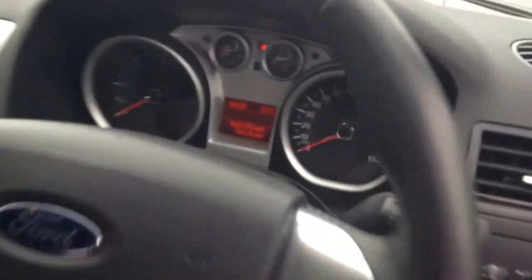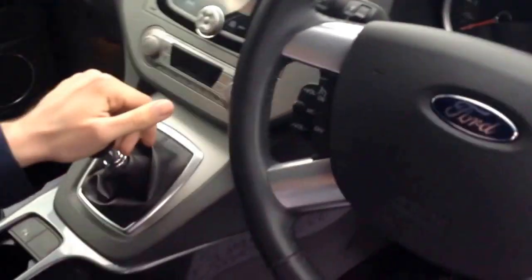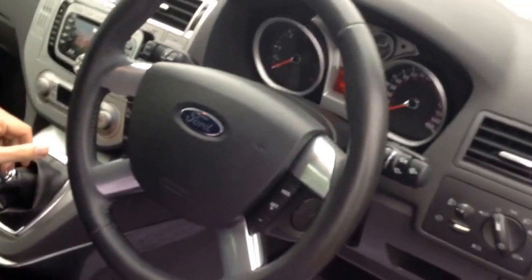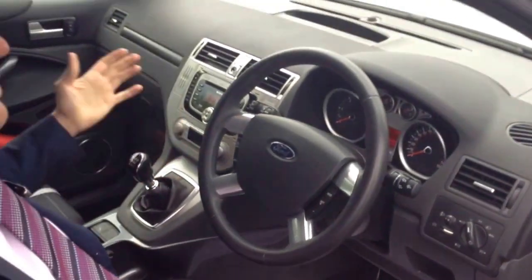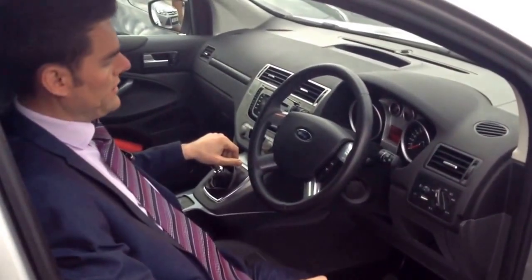On the entertainment side, there's a proper Sony DAB radio, so you get a wide selection of music stations, plus dual-zone climate control. And like every high-spec Ford, you get a heated front screen, which is a godsend in the winter.